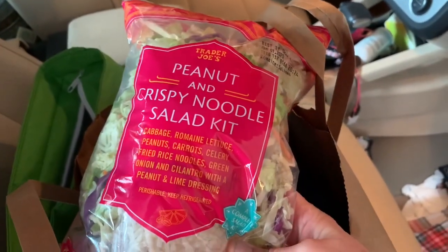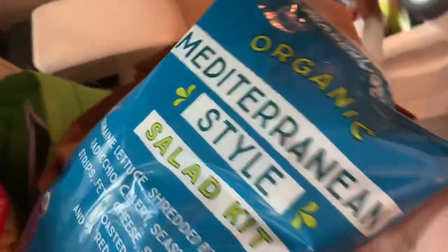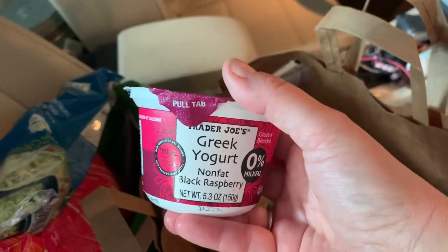Peanut and crispy noodle salad kit — this is amazing. If you've never tried the Mediterranean style salad kit, that's great too. I got the black raspberry yogurt; this is great with a little bit of chocolate chips in it as a dessert.